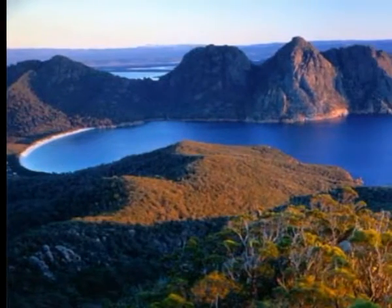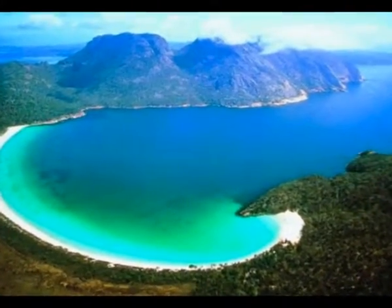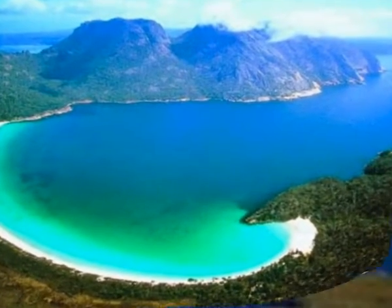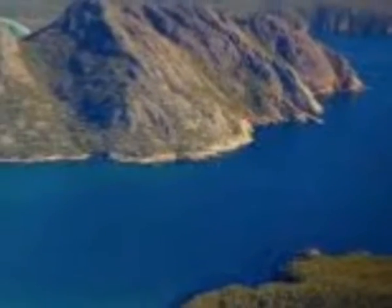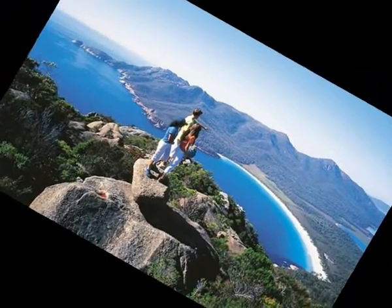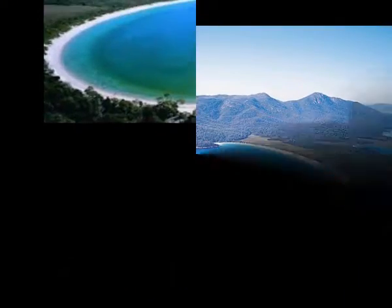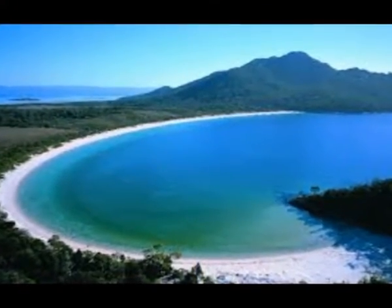Freycinet National Park. Sticking out into the sea on Tasmania's mild east coast is the rugged and beautiful Freycinet Peninsula. Freycinet National Park consists of knuckles of granite mountains, all but surrounded by azure bays and white sand beaches. The dramatic peaks of the Hazards welcome you as you enter the park.